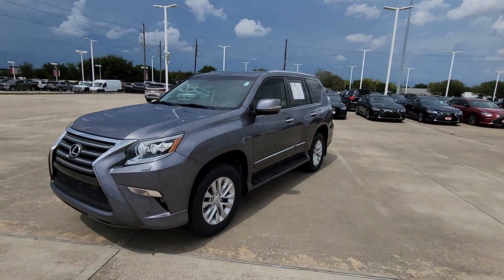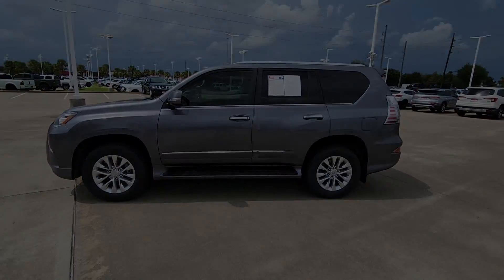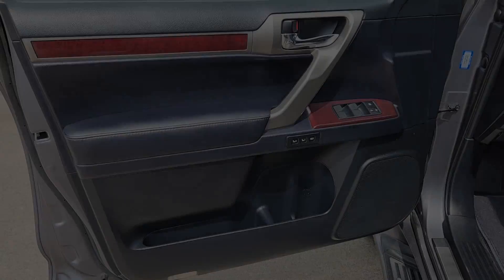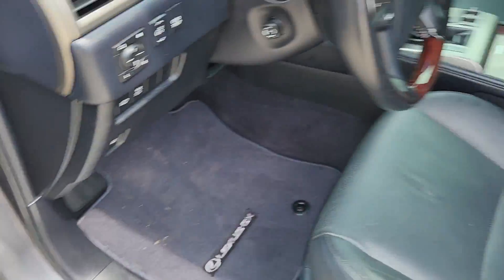The following are some of this vehicle's highlighted options: keyless entry, moonroof, satellite radio, power passenger seat, heated mirrors, backup camera, dual zone AC, aluminum wheels, third row seat, and steering wheel audio controls.